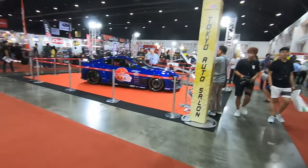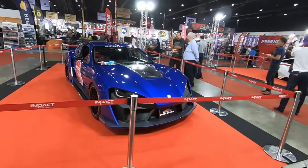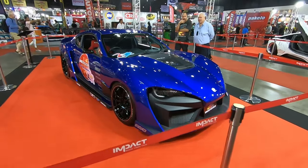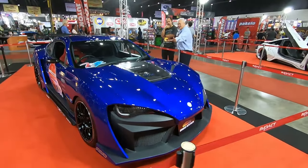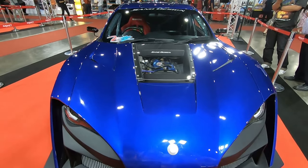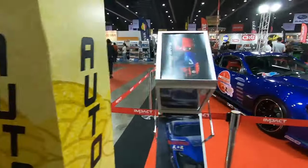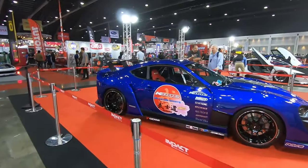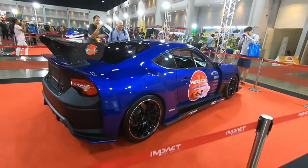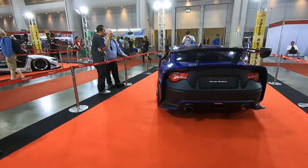The next one is an 86 that looks like a Supra — it has a crazy body kit, a transparent bonnet, and a 2JZ swap. Lacking color on this one. Full roll cage, hydraulic handbrakes — this is a full-blown drift car. It's a Toyota Supra-style 86 with a crazy wide body design.